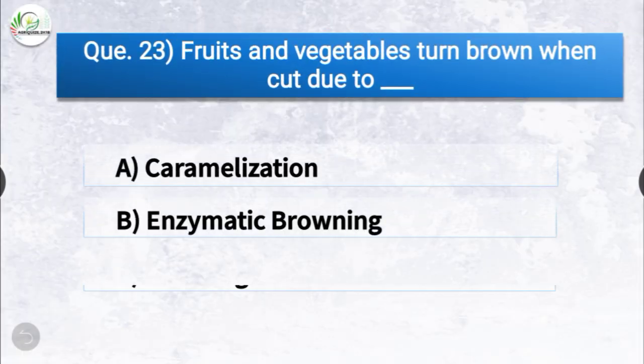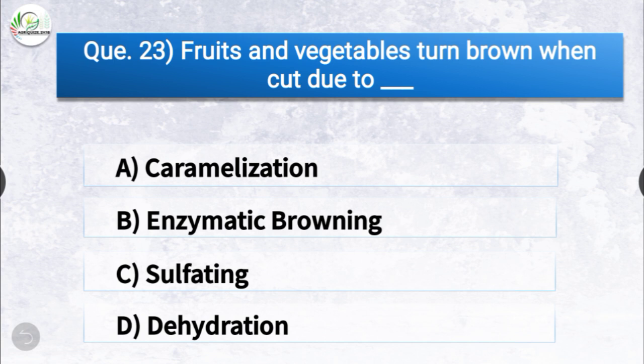Question number twenty-three: fruits and vegetables turn brown when cut due to dash. The options are caramelization, enzymatic browning, sulfating, or dehydration. The correct answer is option B, enzymatic browning. Fruits and vegetables turn brown when cut due to enzymatic browning.